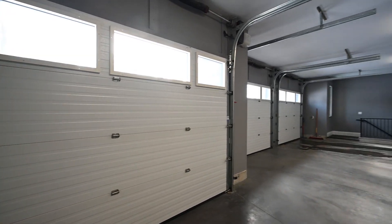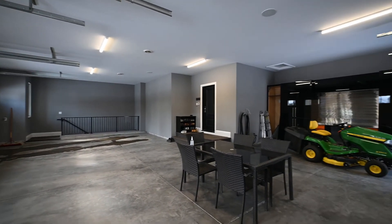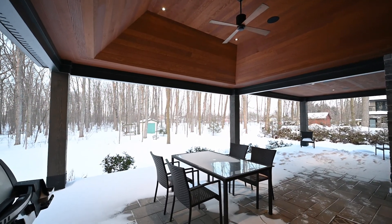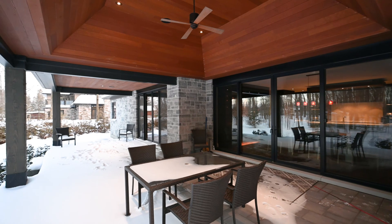Complete with automated Questron blinds, six zones of built-in speakers, irrigation system, and of course a backup generator — no detail has been overlooked.